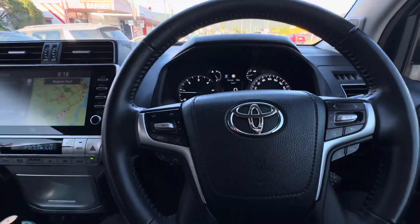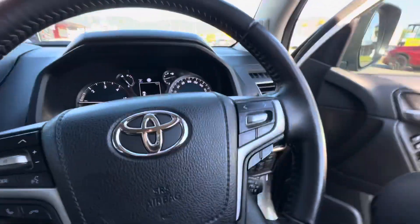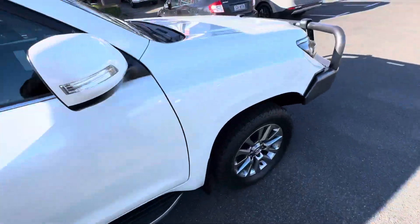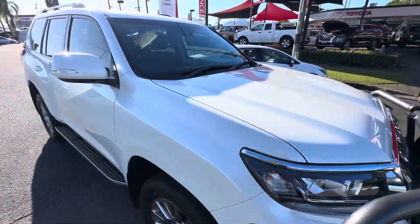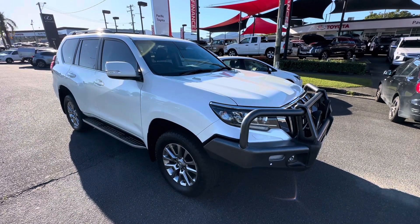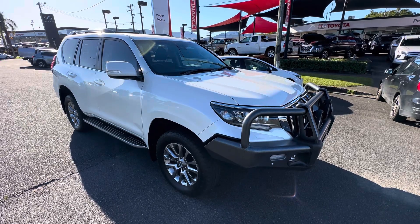All righty. So look, that's pretty much going to do it. If you do have any other questions, I'll put all the paperwork and stuff on the seat for yourself. But otherwise, just give me a bell, give me a text, anything like that. But the truck driver will be in contact with you. Cheers.